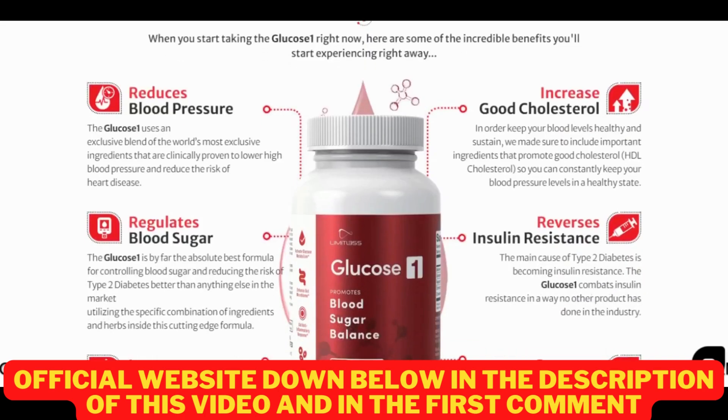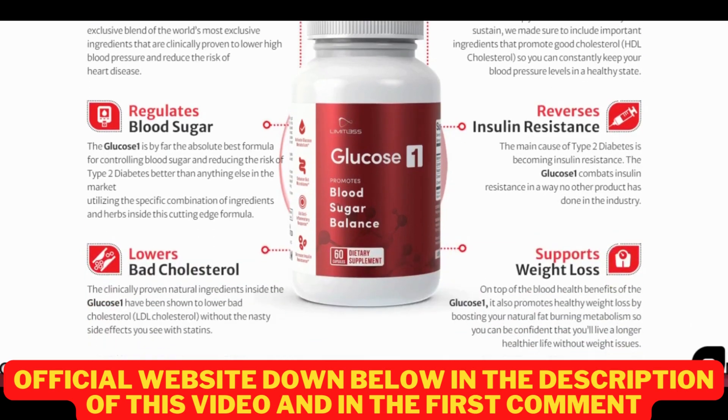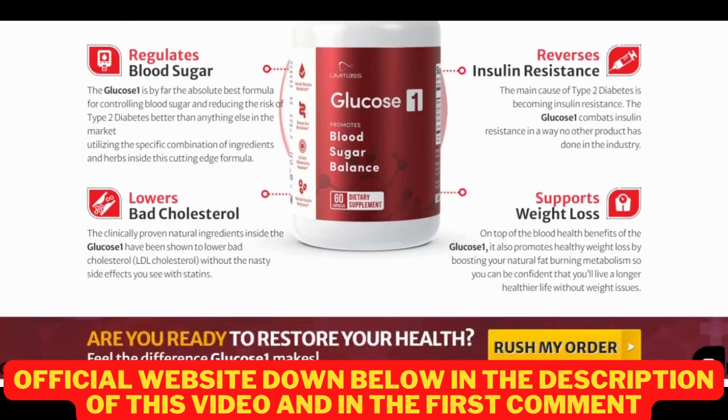There are thousands of people having great results with Limitless Glucose 1 and you can have results as well. However, you need to keep in mind that each body will react in a unique way, so be realistic about your treatment and expectations. There's something else really important about this product that you need to know before buying it: you can actually test Limitless Glucose 1 for 30 days, and if you don't see results or don't like it for any reason, they will give you your money back, so you have nothing to worry about.